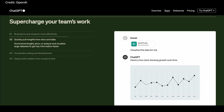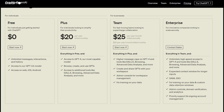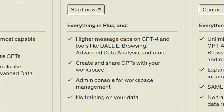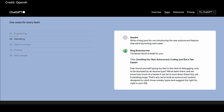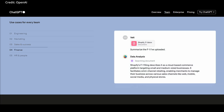ChatGPT Teams supports up to 150 users with a user-friendly administration interface for companies, simplifying the distribution process and eliminating the need for individual subscriptions. This is meant to streamline the integration of AI tools into everyday business operations at a cost of $25 to $30 per month per person. ChatGPT Teams also aims to be a cost-effective solution for small to medium-sized teams. For larger enterprises, OpenAI continues to offer ChatGPT Enterprise with additional features for their specific needs.